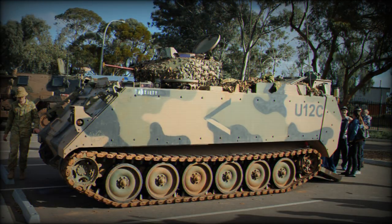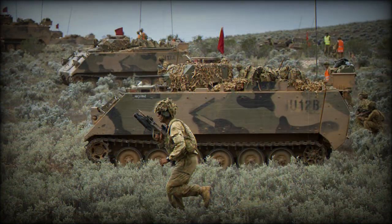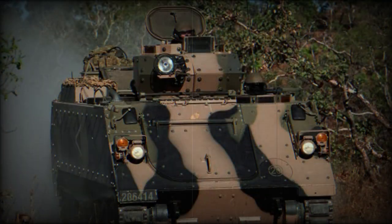The interior of the stretched APC was also improved, as well as habitability for the passengers. Troops enter and leave the vehicle via the rear ramp or roof hatches. The ramp is completed with emergency exit doors.